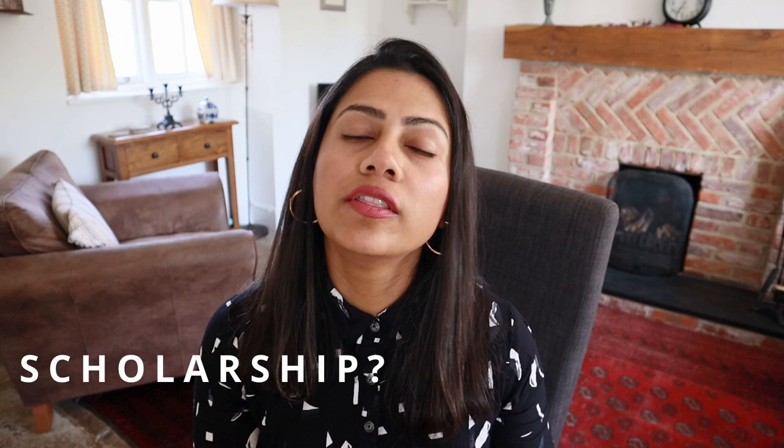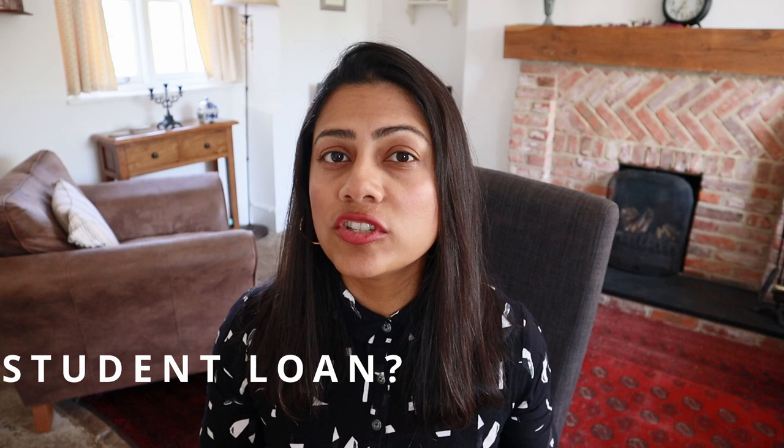The contract for accommodation is usually for 40 weeks. For example, if you are spending £100 a week, you're looking at approximately £4,000 total. If you've gotten yourself a scholarship, check if accommodation costs are covered. If you're on a student loan, check whether you can afford this, whether you need to increase or lower your budget. Remember to evaluate your options.